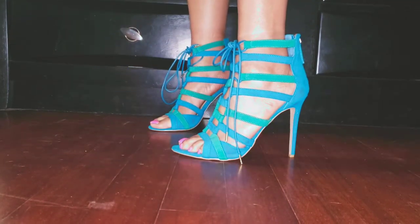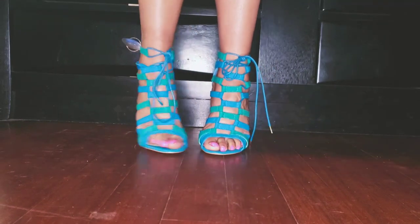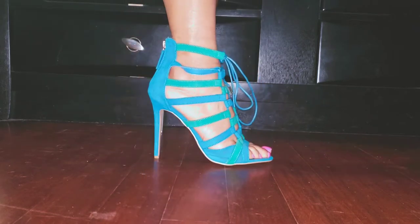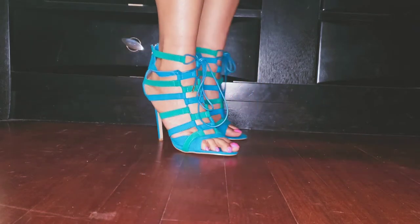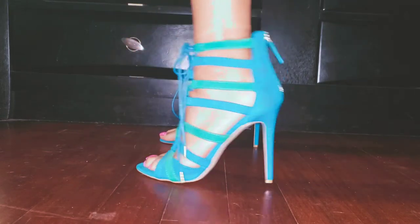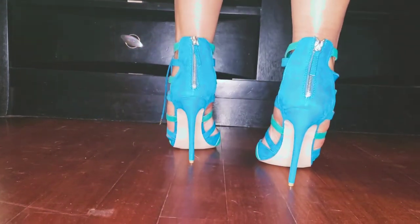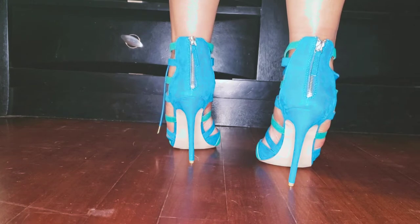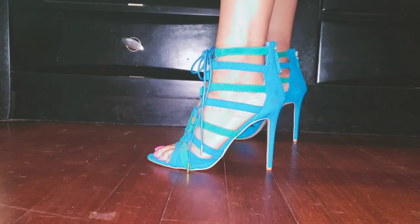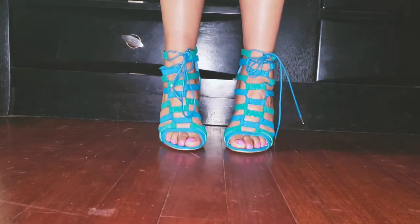I tried them on for the first time in like two years and they're surprisingly very comfortable — really weird because they're so thin. When I bought these they fit fine, but thin-soled shoes have a tendency of hurting a lot more. Since I've lost some weight I tried them on and they're pretty tolerable. I'm still learning to wear these types of shoes because sometimes they can be tricky.